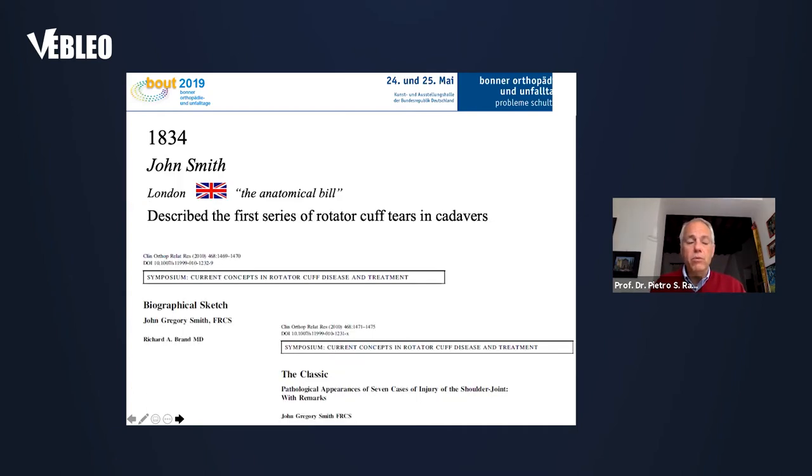We need to wait 50 years to have another colleague from London, John Smith, who was the first one to describe the first series of rotator cuff tears in cadavers, because they had the Anatomical Bill — meaning the government allowed surgeons to work on cadavers. This was a great step for medical doctors in the UK especially.